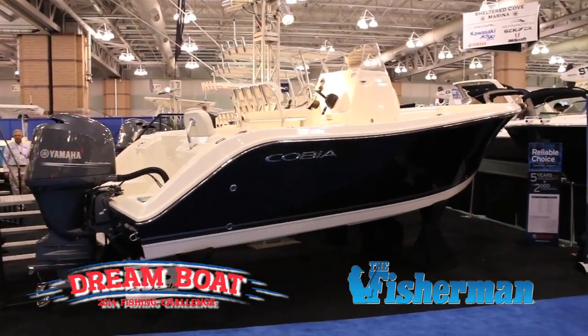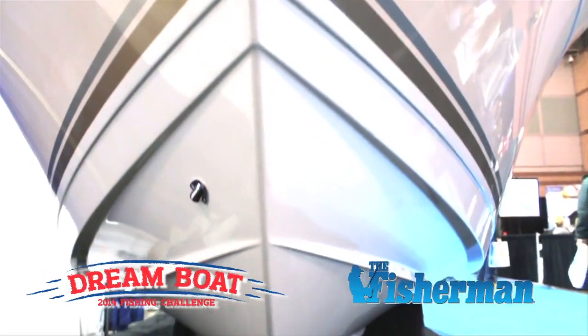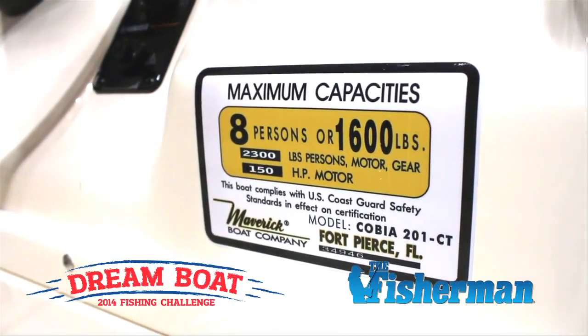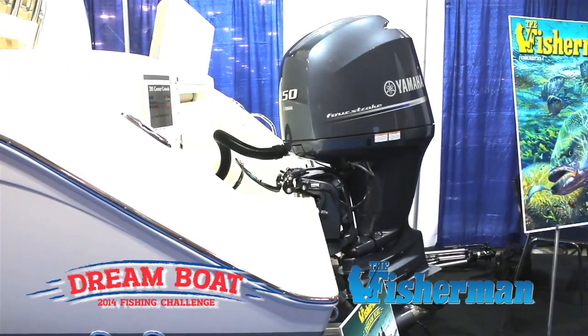For 2014, we're giving away this beautiful model we just came out with, which is a 201 CC — a 20-foot, 1-inch boat with an 8-6 beam. We've rigged it this year with the Yamaha 150 4-stroke motor.